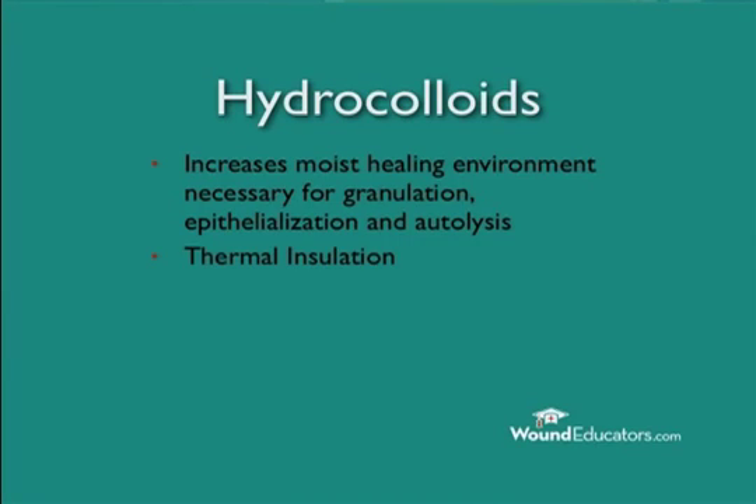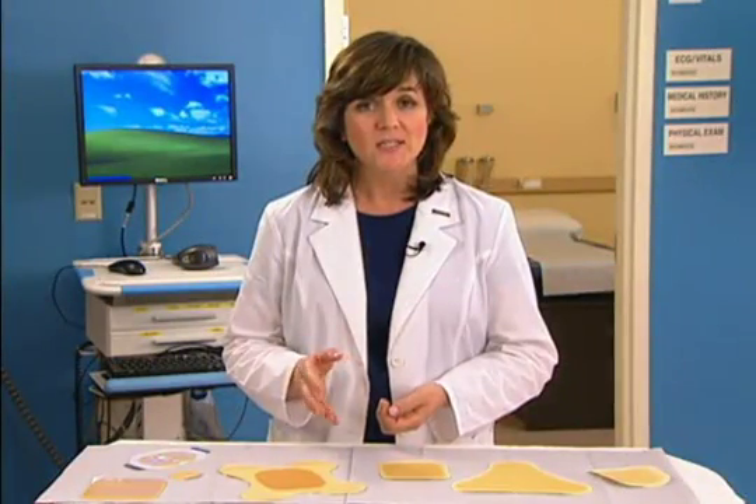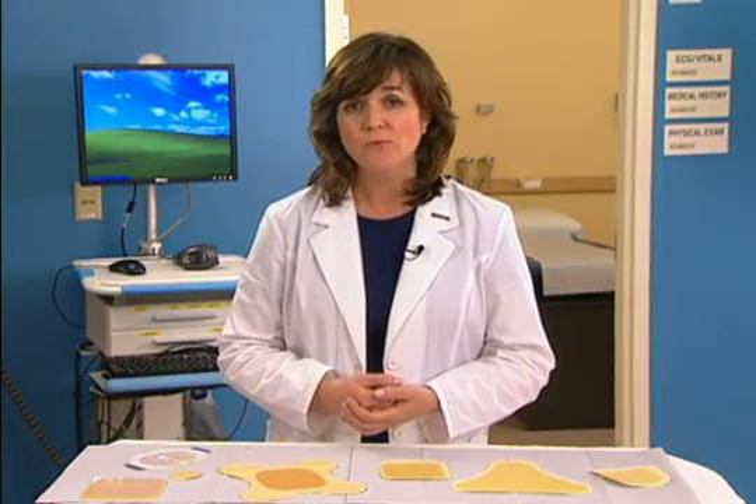Hydrocolloids also provide thermal insulation and are impermeable to water, oxygen, and bacteria. In addition, hydrocolloids conform to body shape and provide a waterproof surface. Wounds dressed with hydrocolloids have lower infection rates than wounds covered with gauze, semi-permeable films, sheet hydrogels, or semi-permeable foams.